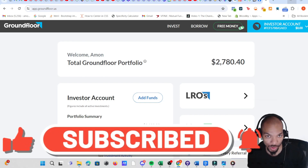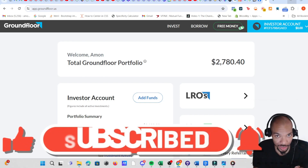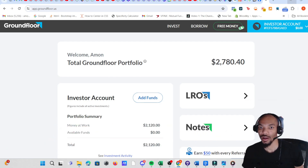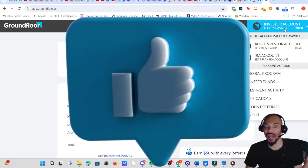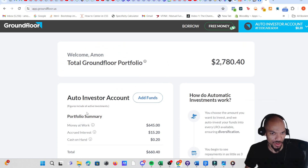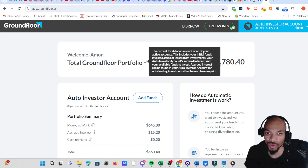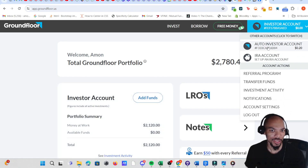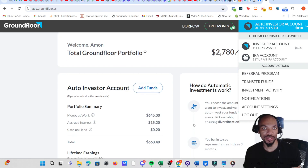I actually have two separate portfolios. One is the auto invest, which is kind of like a fund where they pick the loans for you, and the other is where you hand-pick yourself. As of now, the total Ground Floor portfolio is $2,780. The money at work for my regular one is $2,120 and for the auto is $645.